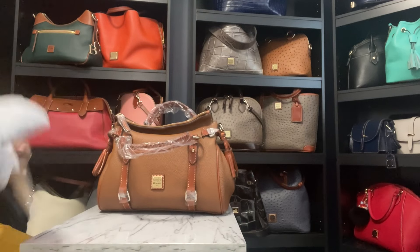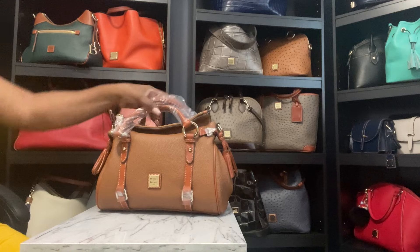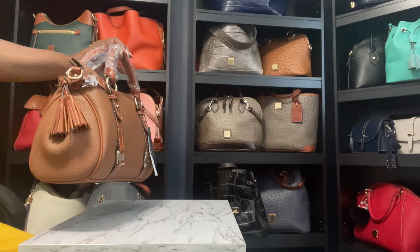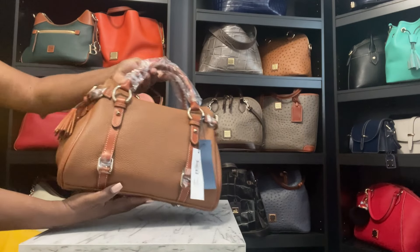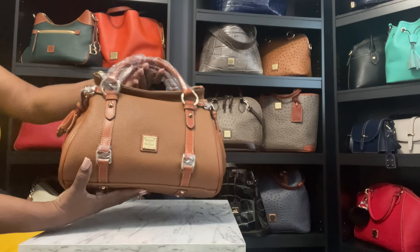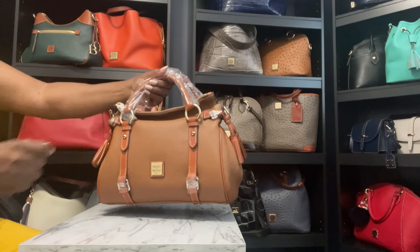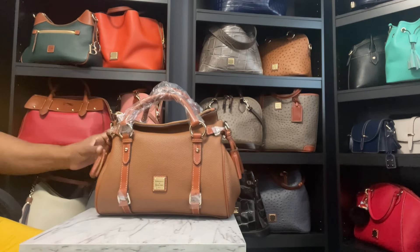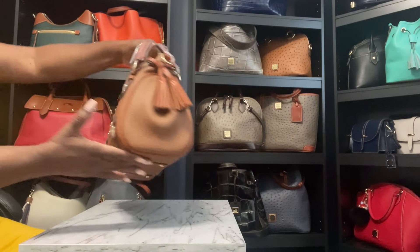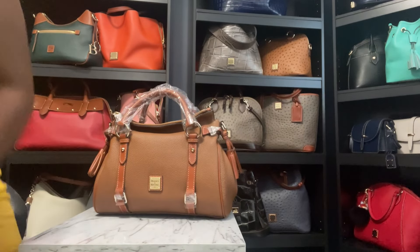I've never tried the mini or the micro. Look at this bag — she is beautiful on every side. She is stunning. Feet on the bottom. The belting. Wow, this bag is taking my breath. This fall savings sale — look at this bag. Pebble grain leather lovers, y'all!